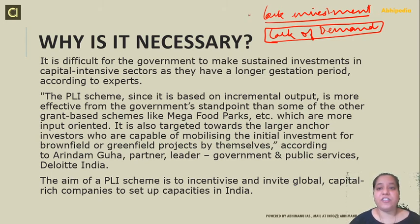It is difficult for the government to make sustained investment in capital-intensive sectors as they have longer gestation periods. The government wants to increase investment in sectors which are capital intensive and have longer gestation periods — it takes a lot of time to start up. The PLI scheme is based on output — increment is given on output focus. In contrast, a scheme like Mega Food Park, also for food processing units, is input-oriented and based on grants given by the government. Those who are capable of mobilizing the initial investment for brownfield or greenfield projects by themselves will benefit greatly from the PLI scheme.